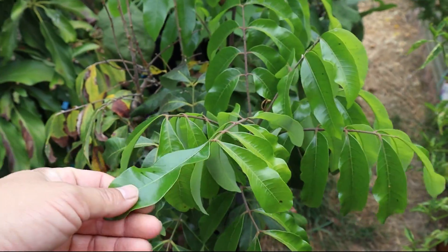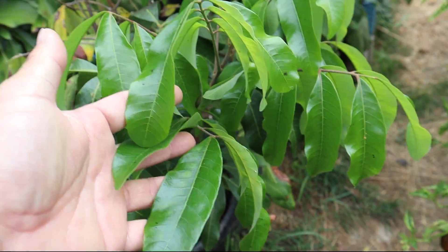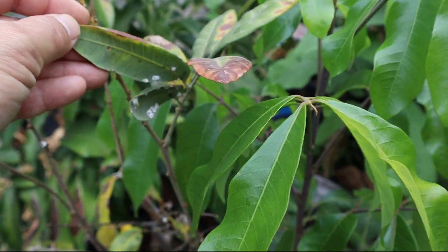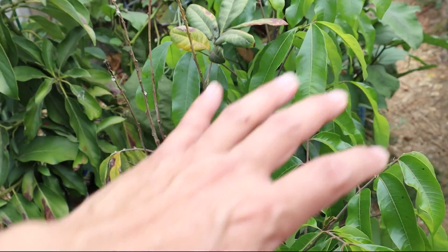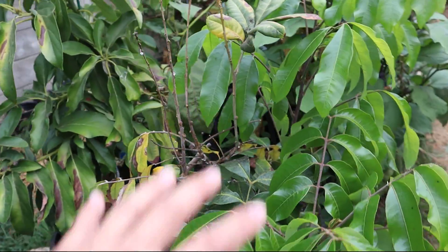We got a longan fruit tree that we have to plant. It has some new healthy growth and then some older leaves. Some of these dots — I'm blanking on the name of the bug — but these dots are a type of bug that sucks the sap and causes browning. They're not too much of an issue for the most part; the plant is healthy and will recover.